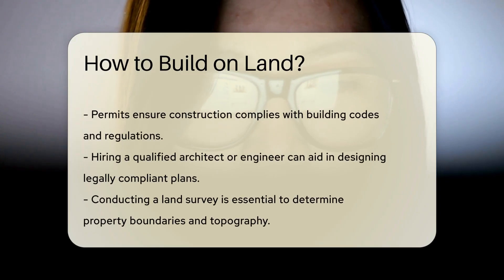Before starting any construction, it's essential to obtain the necessary permits from the local government. Permits ensure that the construction complies with building codes and regulations, promoting safety and structural integrity.